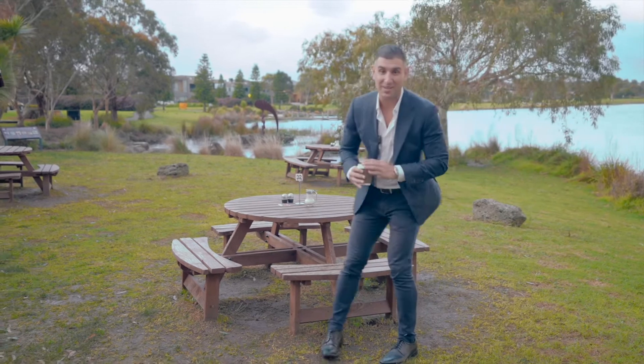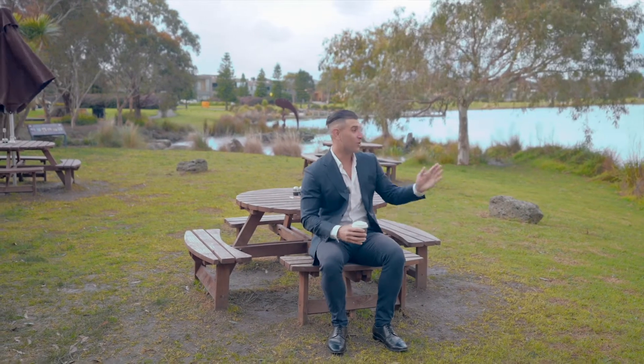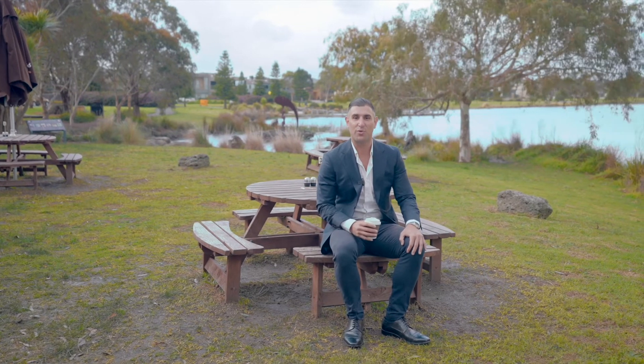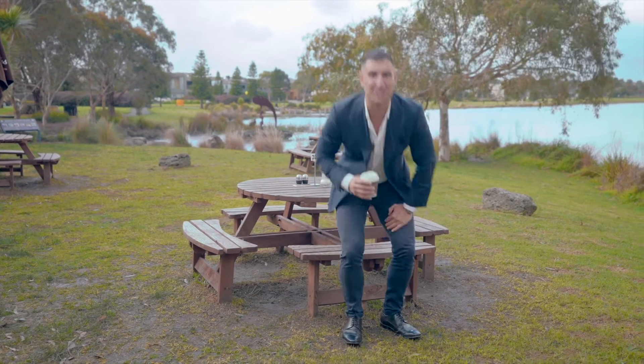Well guys, if you want to see one of the best parts of the suburb — Waterways Lake — literally at your doorstep, have a look at 15 Dresden Drive in Waterways. Give me a call for your private inspection. I'll see you soon.